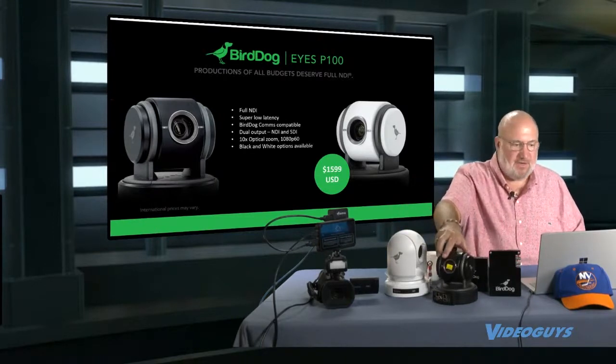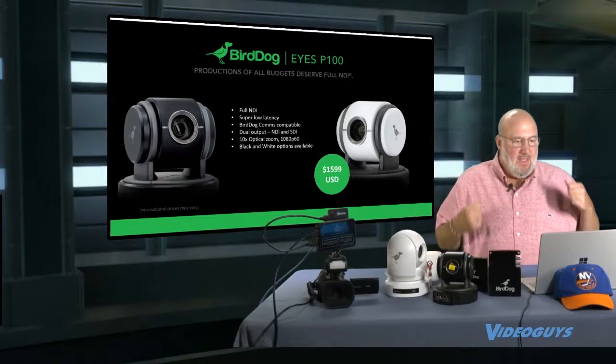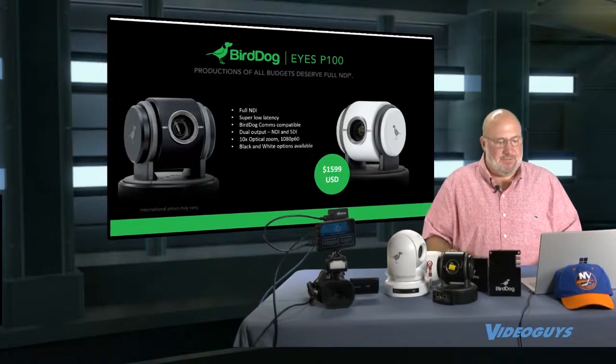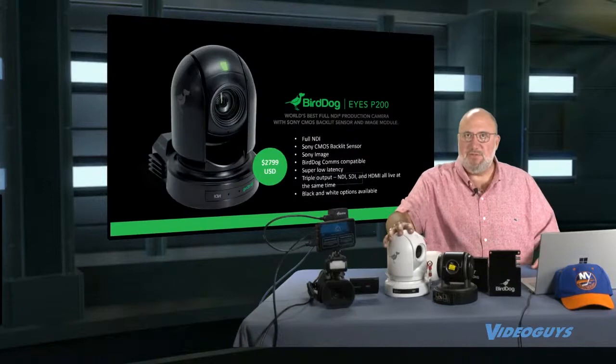The Eyes P100 — that's this puppy right here — cute little sucker. Full NDI, 10x zoom, super low latency, includes BirdDog comms compatible. Black and white options available, $15.99.